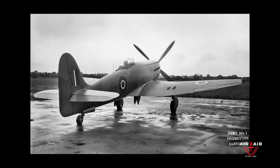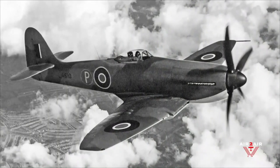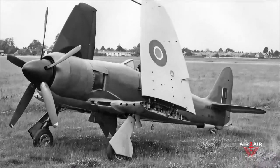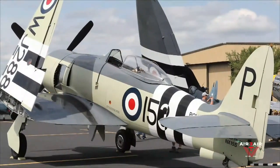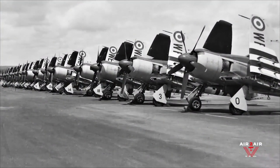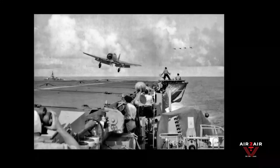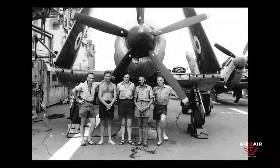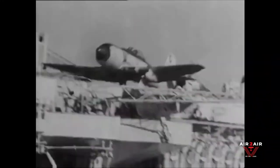The first Sea Fury prototype, powered by a Bristol Centaurus 12, had first flown on February 21, 1945, but the first fully navalized version with folding wings did not fly until October 12, 1947. In May 1948, the first Sea Furies became operational with Number 802 Squadron in the form of the Sea Fury FB Mark 11, of which 615 were built.